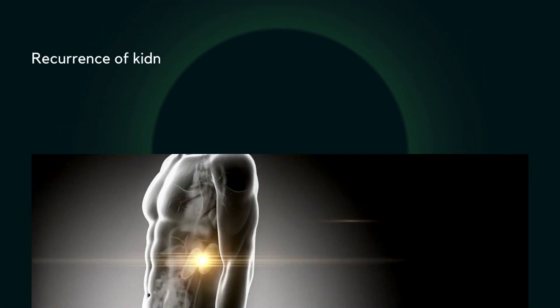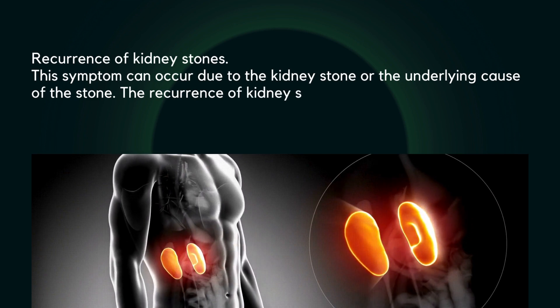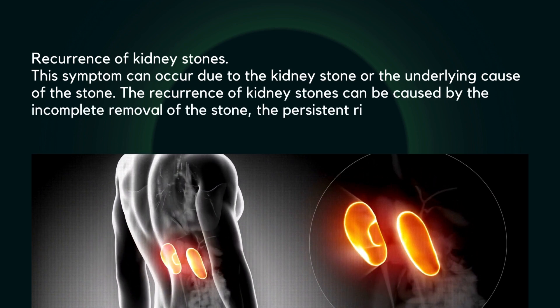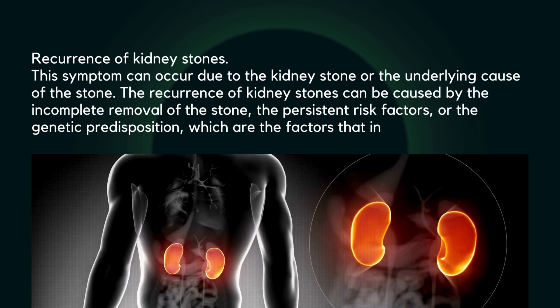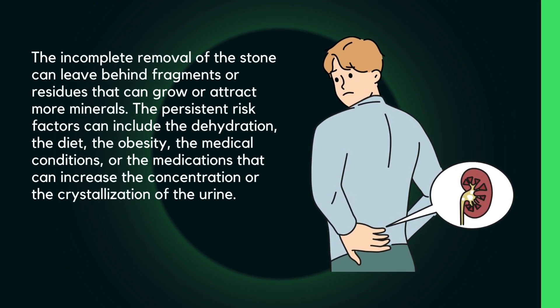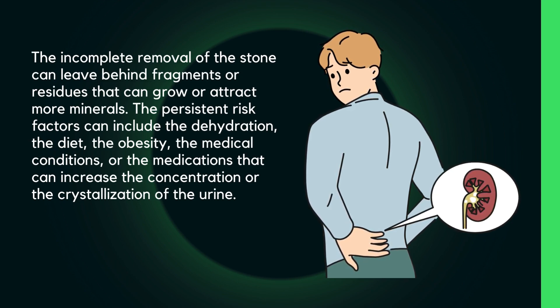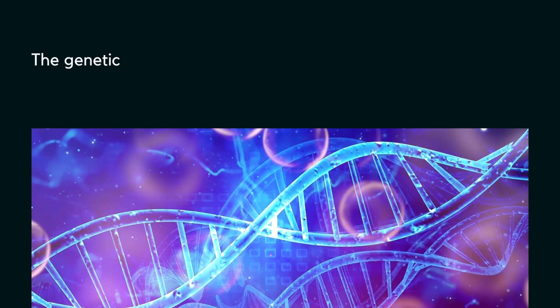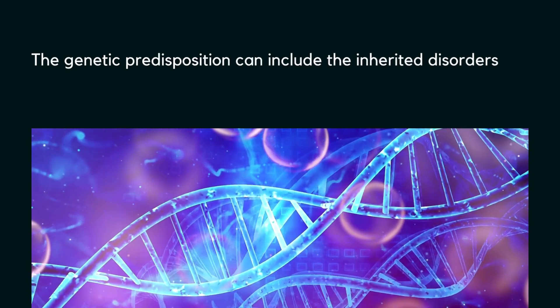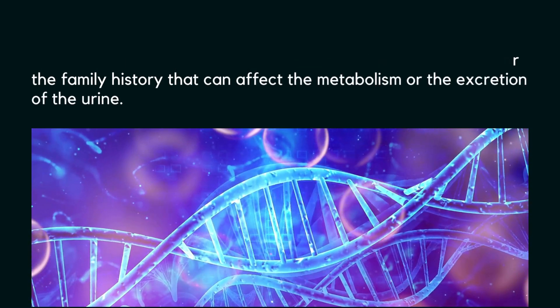Twelve: recurrence of kidney stones. This can occur due to the kidney stone or its underlying cause. Recurrence can be caused by incomplete removal of the stone, persistent risk factors, or genetic predisposition. Incomplete removal can leave behind fragments that grow or attract more minerals. Persistent risk factors include dehydration, diet, obesity, medical conditions, or medications that increase urine concentration or crystallization. Genetic predisposition includes inherited disorders or family history affecting the metabolism or excretion of urine.